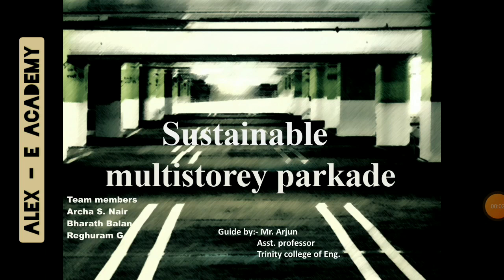A very warm greetings to all. Today, it's my pleasure to give an overview or a first look towards our design project that's about sustainable multi-story parquet. Myself, Arsha, along with my team members Bharat Balan and Raghulam. We were guided by Mr. Arjun, assistant professor at Trinity College of Engineering.